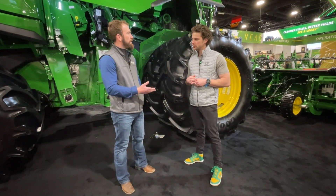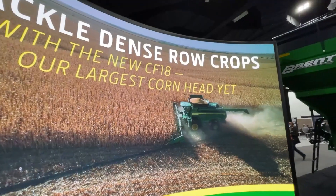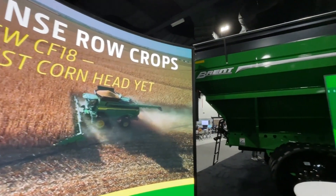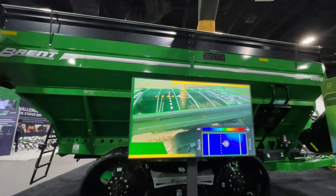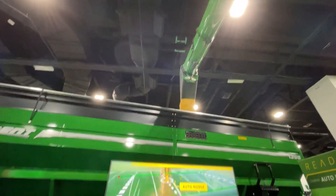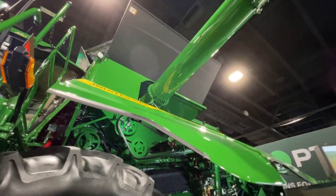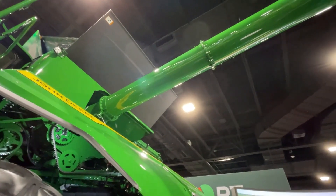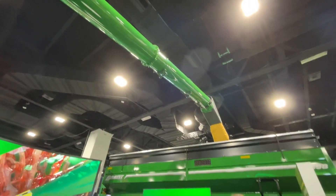Staying on combines, we now have auto unload. More automation for combines — introducing auto unload, available this summer in model year 26. That system adds a camera to the unloading auger. Building upon machine sync, once that grain cart is synced up to the combine, the camera will take over and automatically move the cart forward and backwards to fill it completely. Then the grain cart driver can disengage from machine sync and go unload on a semi.